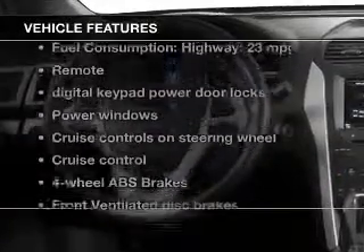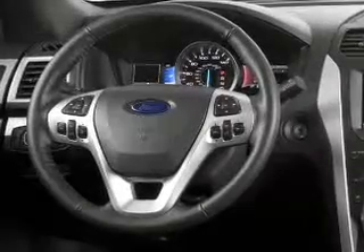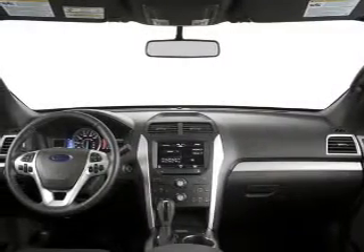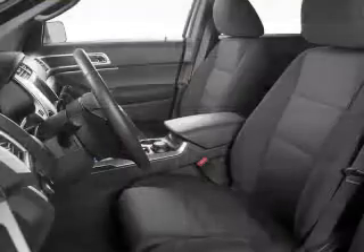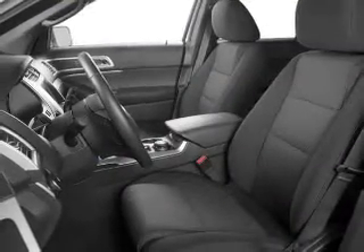Plus, enjoy these notable features that are included in this vehicle: power door locks, power windows, cruise control, Bluetooth wireless, an AM-FM stereo with a CD player, a satellite radio, and power mirrors.